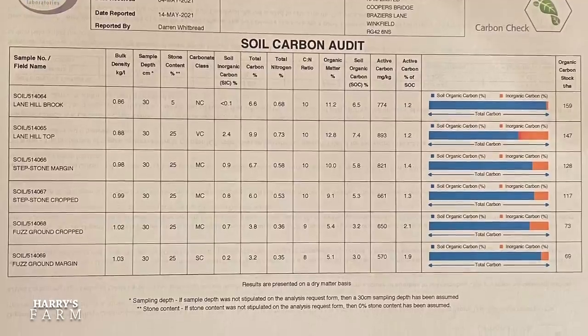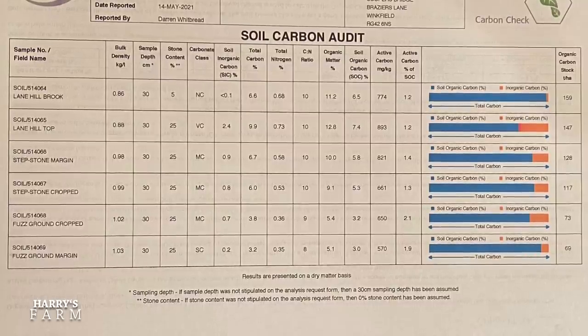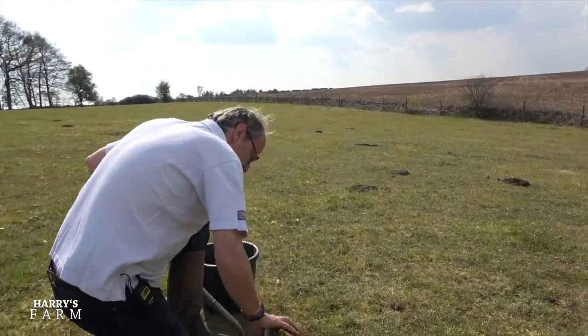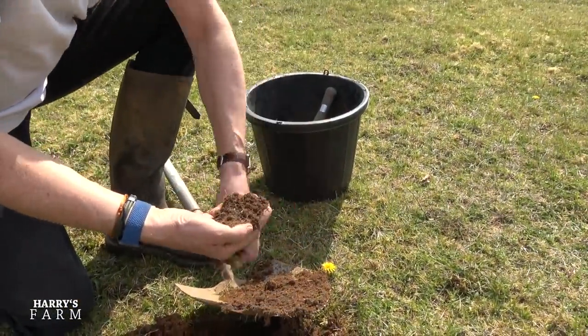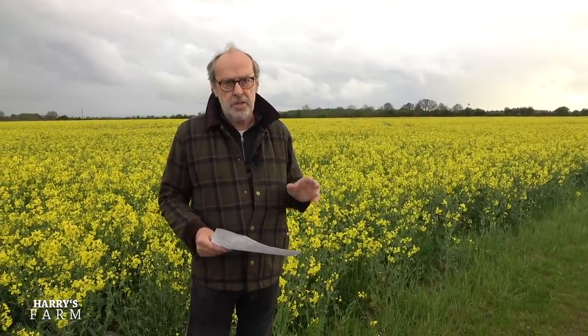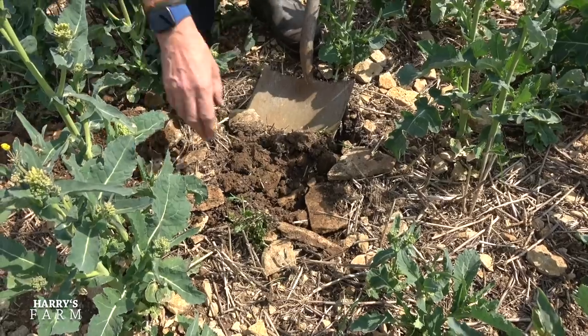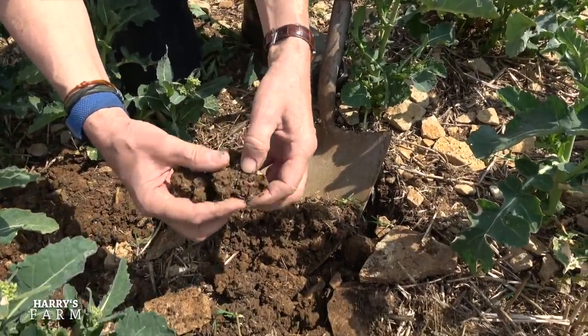We did three fields in all. We did a permanent pasture down by the brook — it's been in grass for as long as living memory, cattle are grazing on it — and unsurprisingly it came out with the highest organic matter in the soil. We sampled down to 30 centimetres and got 11.2 and 12.8% organic matter in that field. Contrast that with this field, which is fuzz ground and not one of my better fields — that came out at 5.4 to 5.1% organic matter.